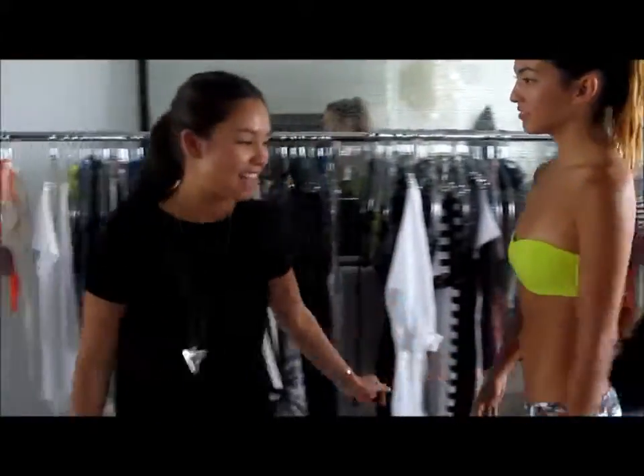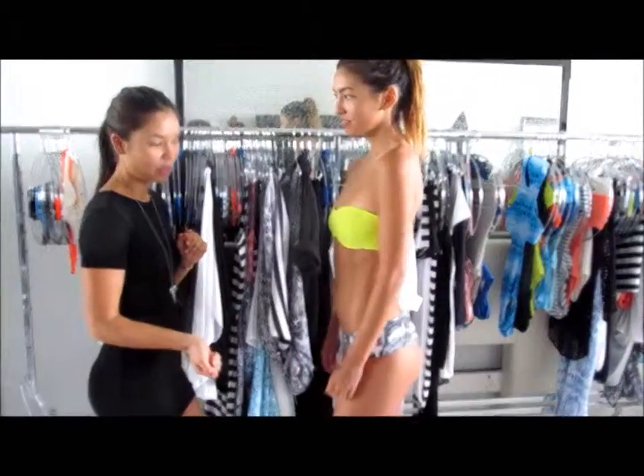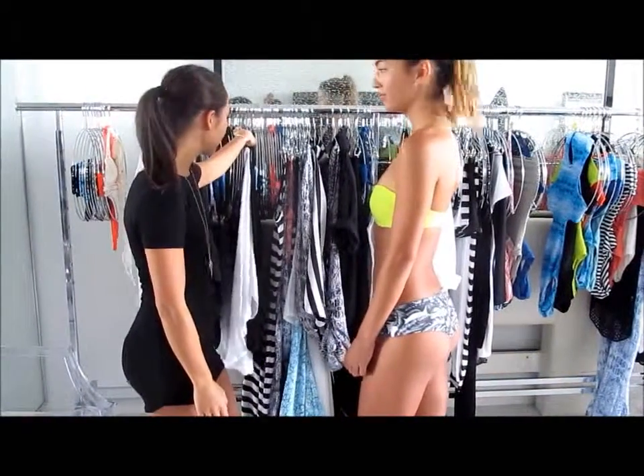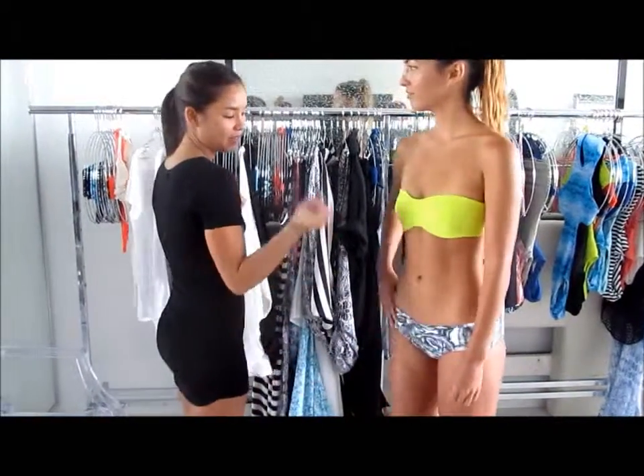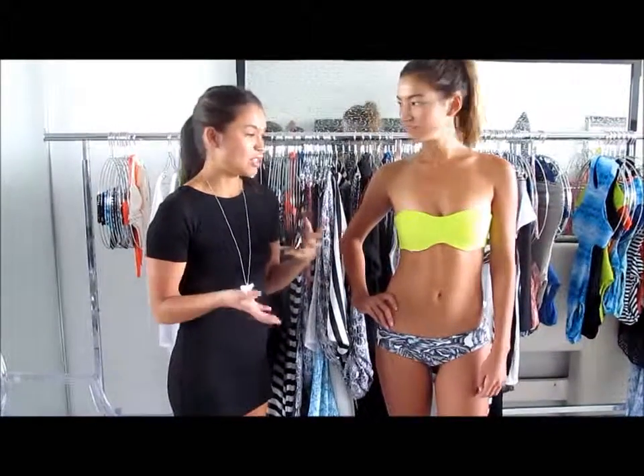This is our lovely model, and she has on a new style for us as well. We wanted to bring in a couple more structured pieces that are also a little bit more basic, because a lot of our things have a lot of detailing and a lot going on. So we wanted to create something a little more simple and easy to throw into the wardrobe of swimsuits that you already have.